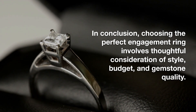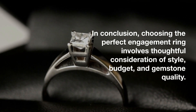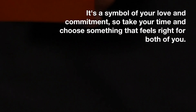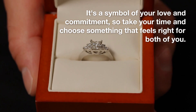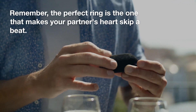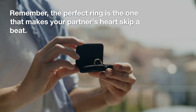In conclusion, choosing the perfect engagement ring involves thoughtful consideration of style, budget, and gemstone quality. It's a symbol of your love and commitment, so take your time and choose something that feels right for both of you. Remember, the perfect ring is the one that makes your partner's heart skip a beat.